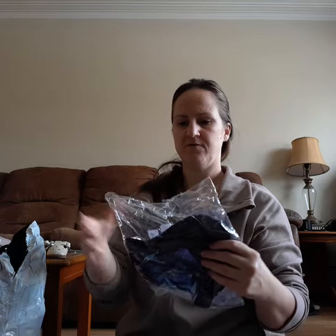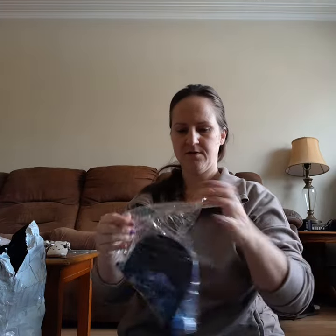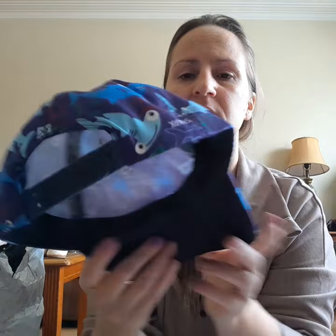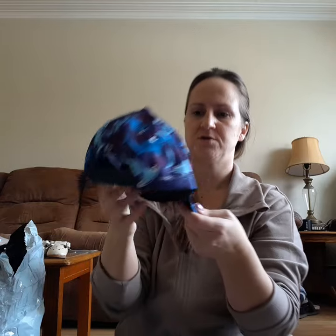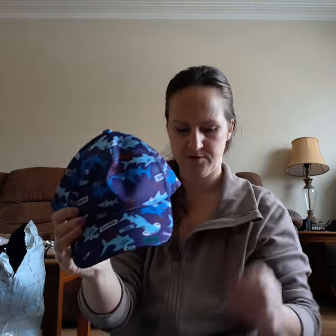This one I got for my friend's son — he loves, loves sharks. This is just the beginning of his gifts; his birthday is March 13th. I love the hats here, they're pretty good priced.